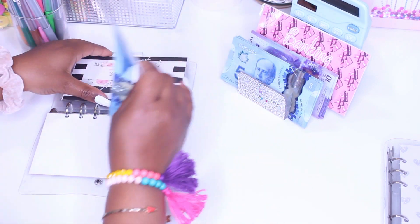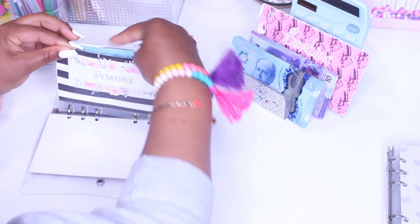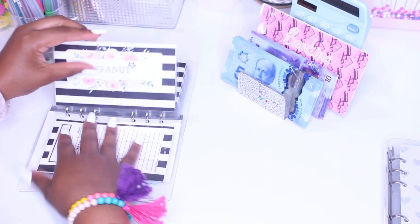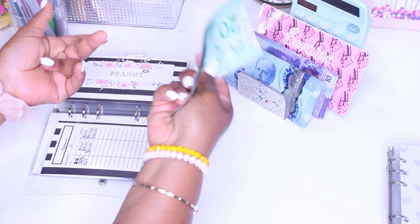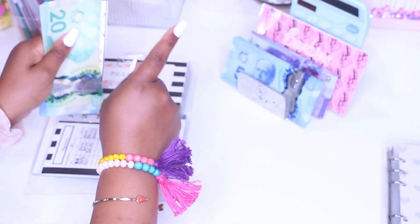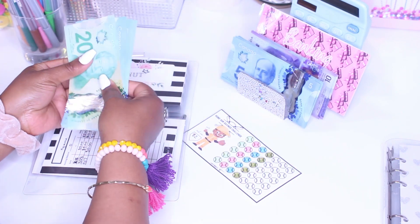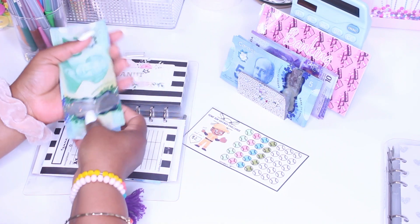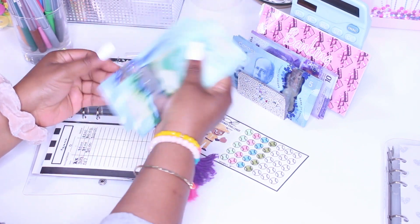I was actually a little discouraged to do today's cash stuffing because I knew it was going to be super small, but then I had to kick that sense of discouragement. As long as I'm stuffing something and we're moving forward, that is good enough — that is called consistency, right? So Peanut's envelope will be getting $5. His envelope now has $20, $25, $30, $35, $40, $45.